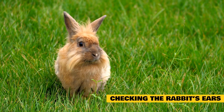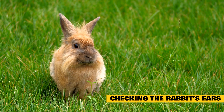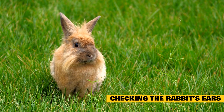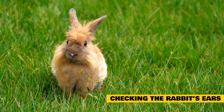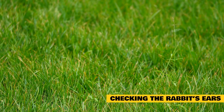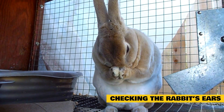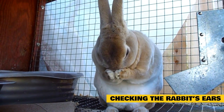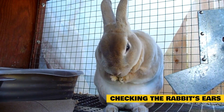Most rabbit owners are likely to notice ear mites almost immediately when they know their rabbit's behaviors and all the little nuances that are giveaways when a pet is not feeling well. When you know how your rabbit's ears look when they are healthy, symptoms of something wrong will be quite evident. You should routinely check your rabbit's ears.